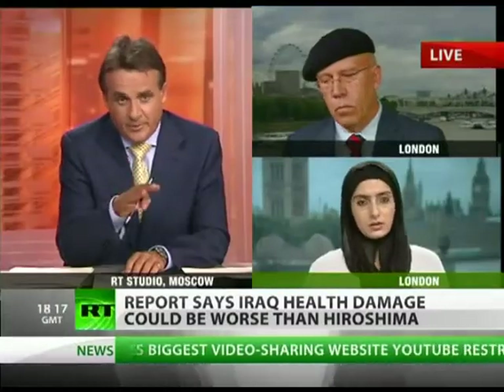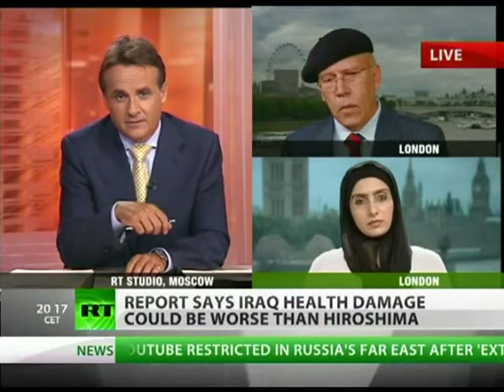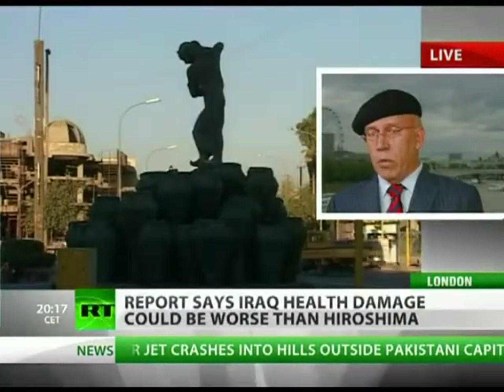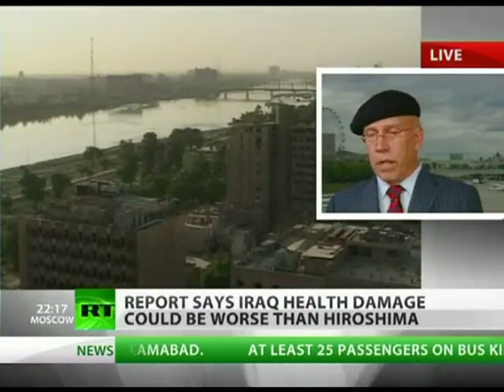This weapon is presumably being used in Afghanistan at the moment. Evidence of its use has also been found in Lebanon and in Gaza. What is urgently needed is to ask the US military, the Israelis, and all other parties using this weapon to come clean about what it is. If we know what it is, then we can attempt to mitigate the problems it's causing, and possibly the international community might decide to ban it.